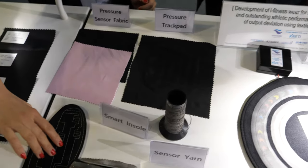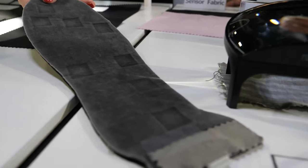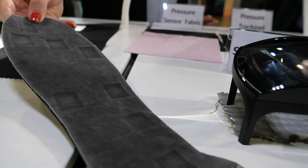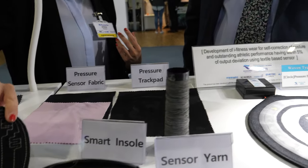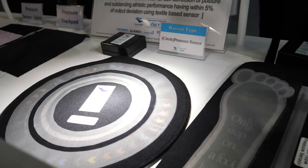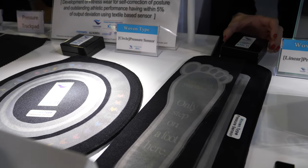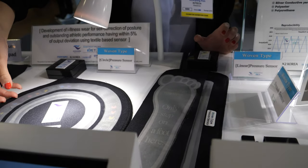This looks like a shoe insert — is that keeping me warm or something? This is actually a sole with pressure sensors beneath it, from the same company making the sports shorts, Alphaclo, so it's for medical use.